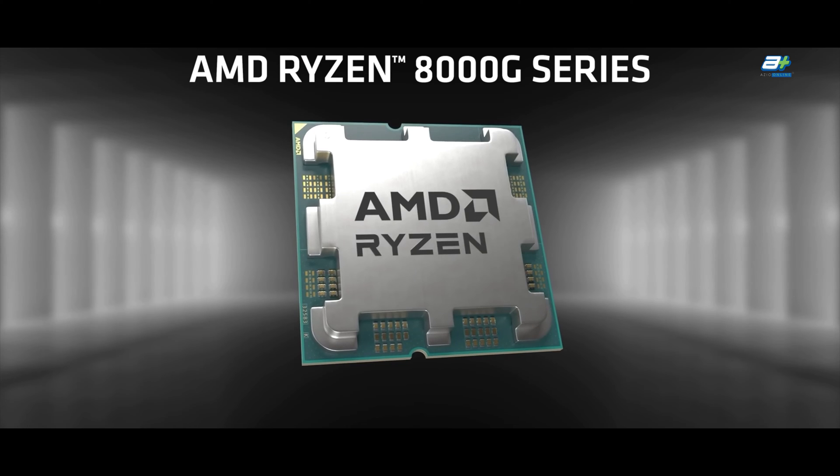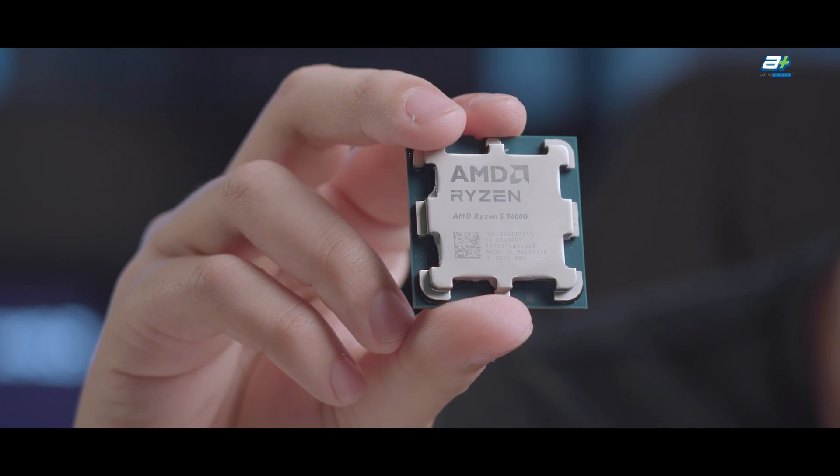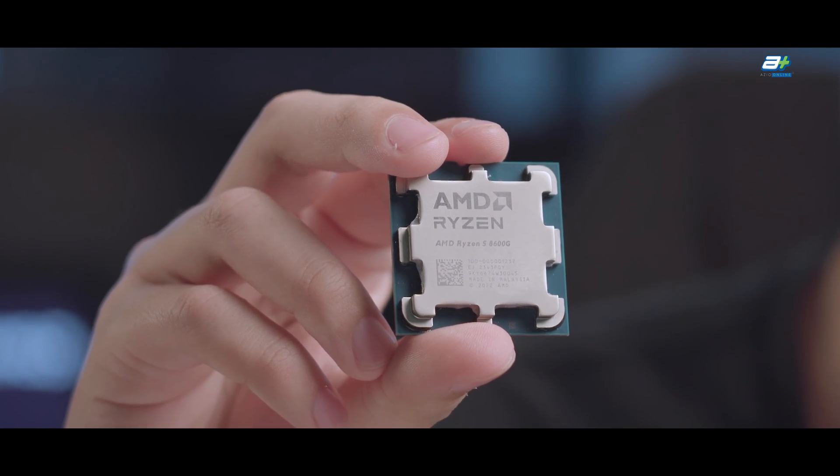With this processor, you can surely game on 1080p high settings on most games, and maybe even ultra settings on some older or esports titles.